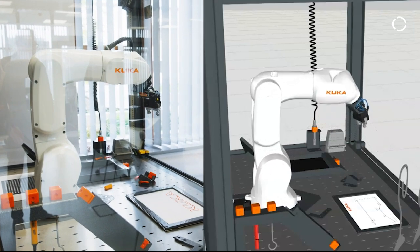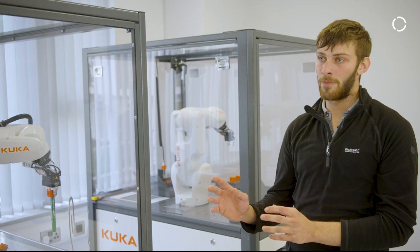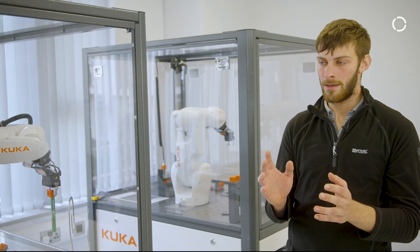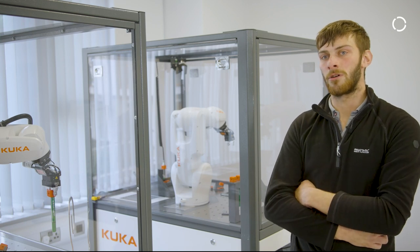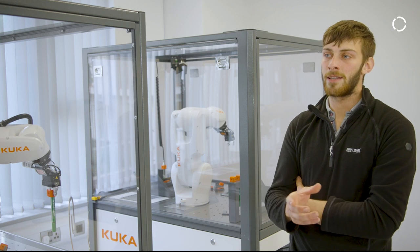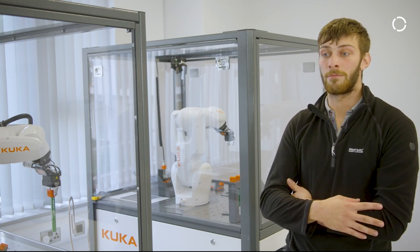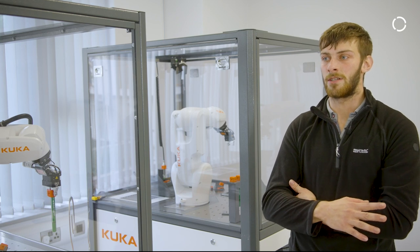Before you go spending hundreds of thousands on the wrong sized robot, you can take a robot and place it in a factory at a one-to-one scale, drag it around to wherever you think might be the best place to leave it, and move conveyor belts and other robots to fit the factory before you ever put anything physical in situ.